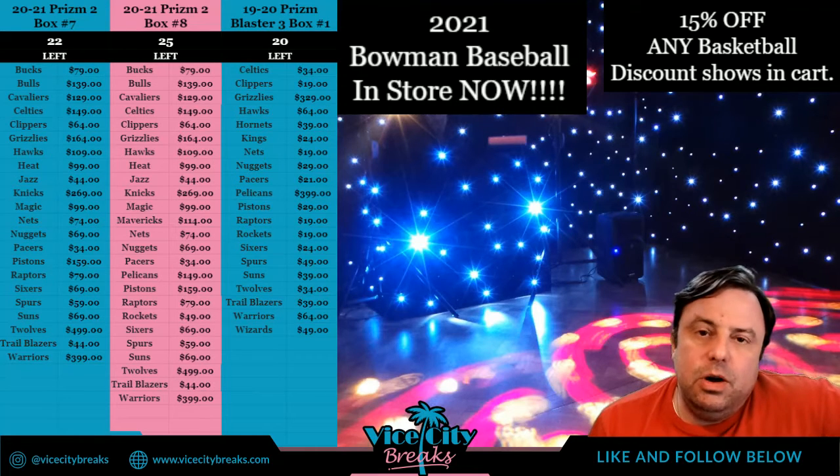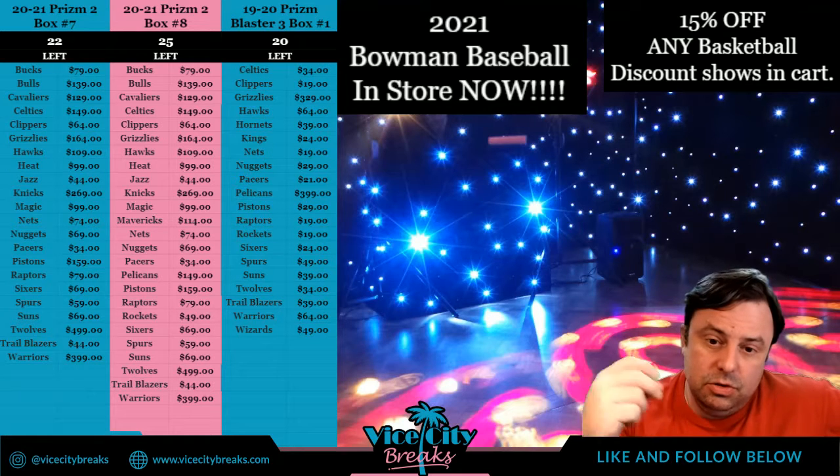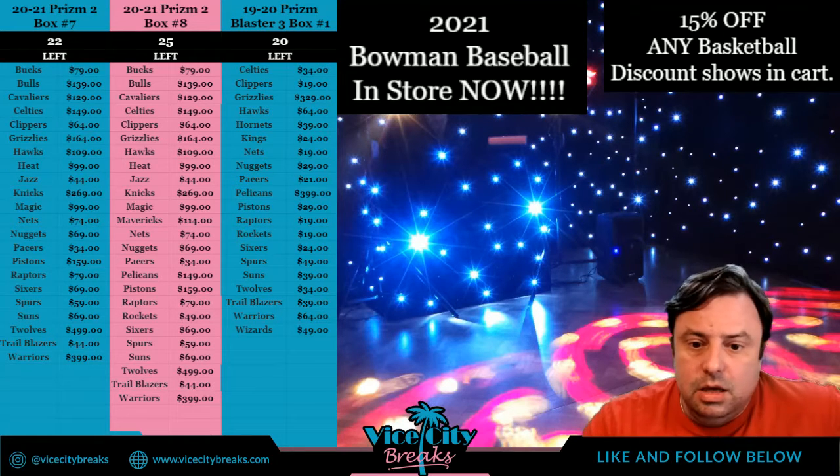Hey everybody, welcome. We are going to do a 2020 National Treasures Football one box break. This is an eBay break. This one will be number three. We just did number two, but this one will be number three. If you join me over here, that would be great.